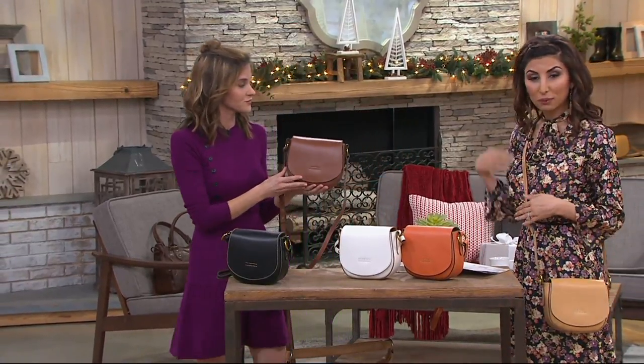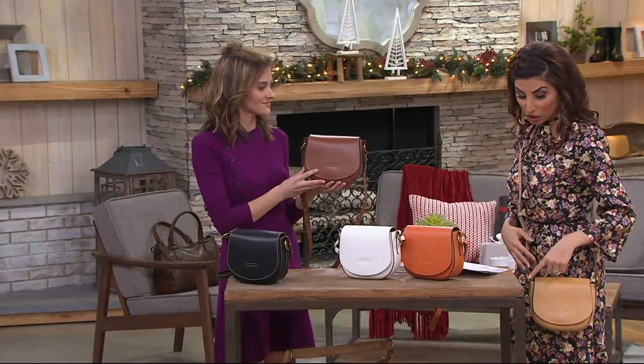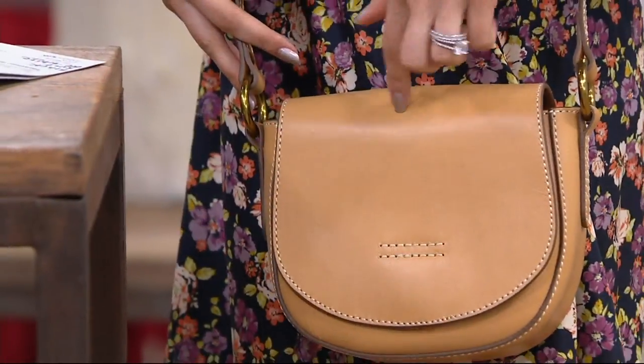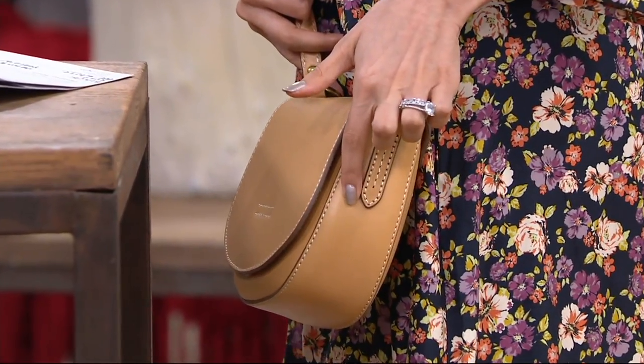You have 23 to 25 inches in that strap. The bag is seven and a half inches wide, six and a half inches tall, and two and a quarter inches deep.